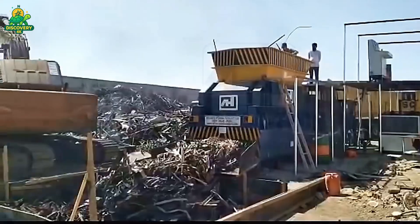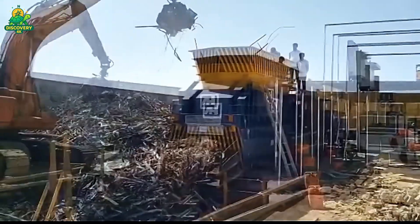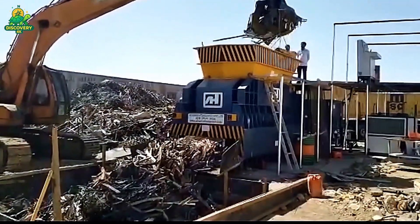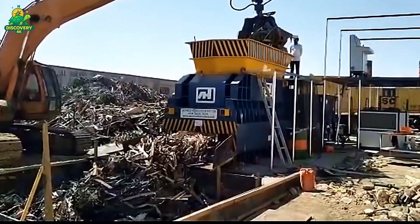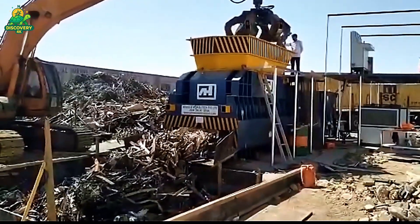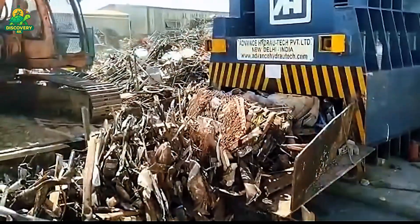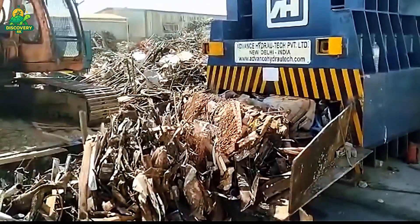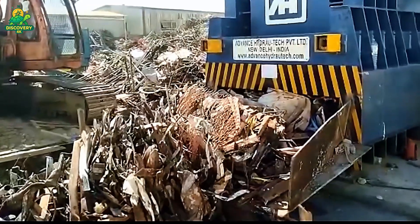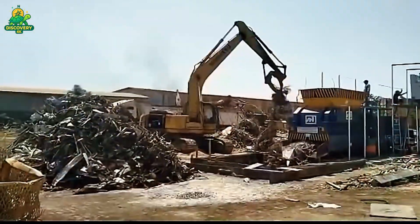The journey begins at the scrapyard. Each day, truckloads of ferrous scrap arrive at the factory. This includes shredded car bodies, demolition debris, steel beams, and industrial castoffs. A crane equipped with an electromagnetic claw lifts the material and sorts it, removing non-ferrous metals and contaminants. The selected steel is then sent to a pre-processing area, where it's shredded and sized to ensure consistent melt quality. Once sorted, the scrap is carefully weighed and conveyed to the furnace loading area.